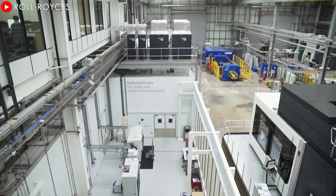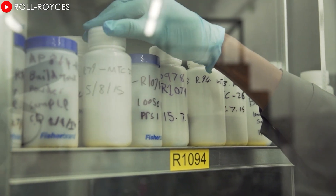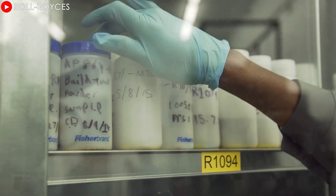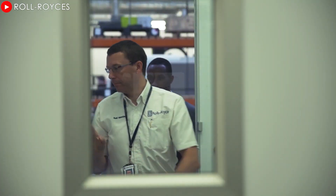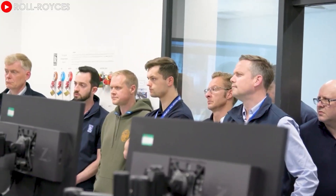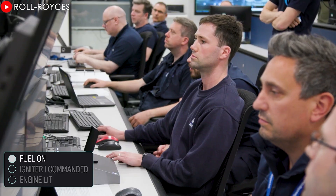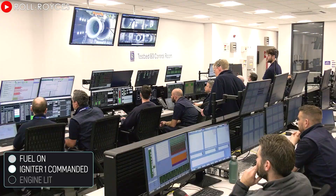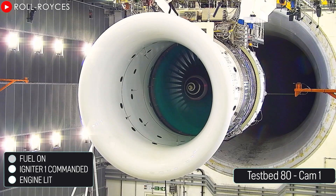Additionally, Rolls-Royce has taken full advantage of 3D printing technology to manufacture the Ultrafan components. This method not only reduces weight and increases durability, but also allows for complex, optimized designs that would be difficult to achieve with traditional manufacturing methods. During testing, the Ultrafan gearbox delivered 64 MW of power — a record for a jet engine gearbox — demonstrating the superior engineering capabilities and potential of Ultrafan to power the next generation of aircraft.